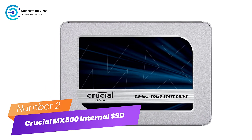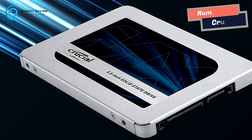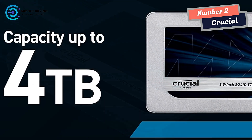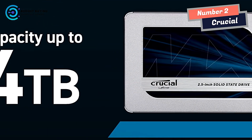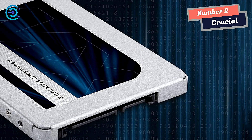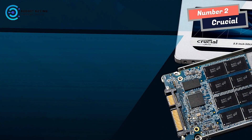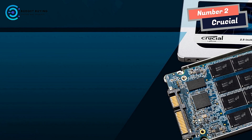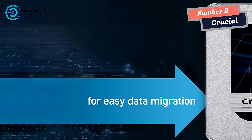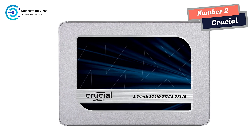Number 2: Crucial MX500 Internal SSD. Quality you can trust. Every time you turn on your computer, you're using your storage drive — it holds all your irreplaceable files and loads and saves almost everything your system does. Upgrade with the Crucial MX500 SSD, a drive built on quality, speed, and security, backed by helpful service and support. Even if you've never installed an SSD, a step-by-step guide walks you through the process to make installation easy.